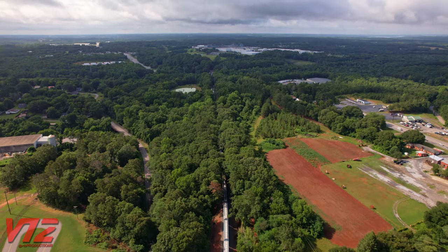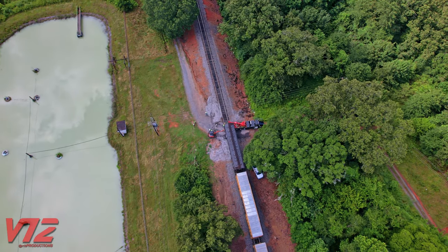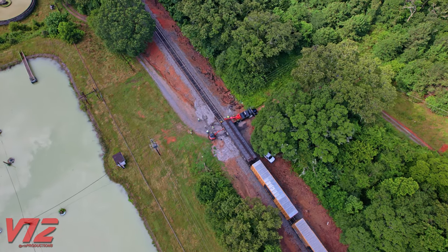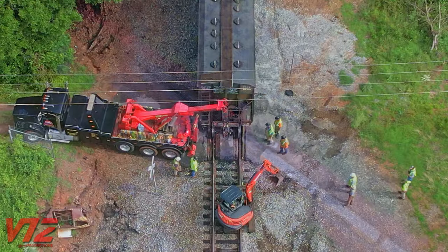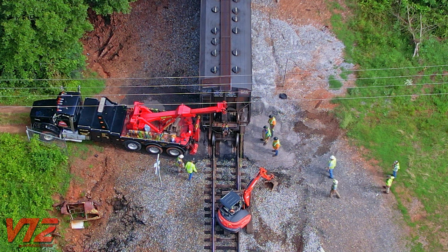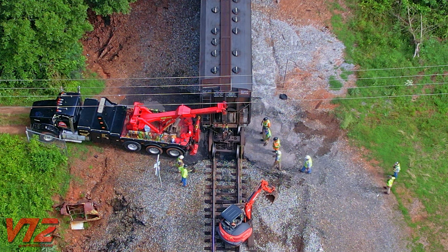Nearly half a mile away from the head end of this train, you can see a crew repairing a covered hopper with a heavy wrecker and small excavator. When I got the drone over this, it appeared that wrecker was doing the lifting, while the excavator stabilized the car. This piece of rolling stock weighs nearly 56,000 pounds when it's not loaded. The machines would soon be used to pull one of the trucks from under this covered hopper.